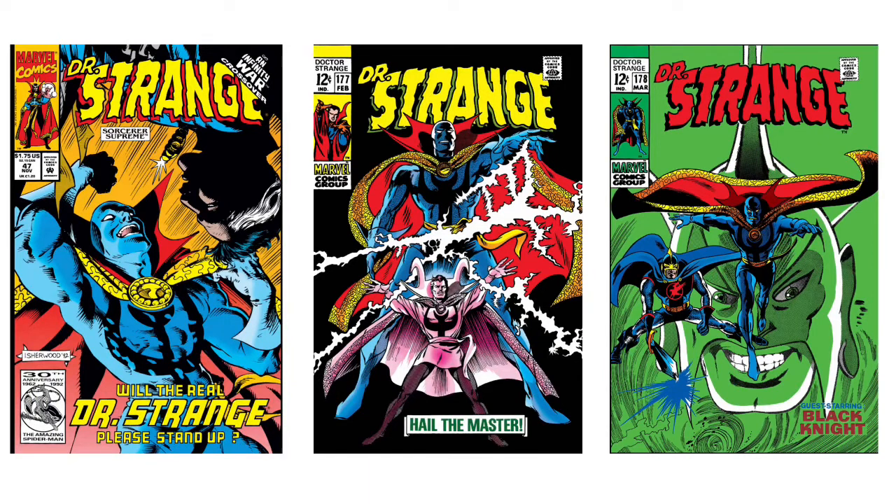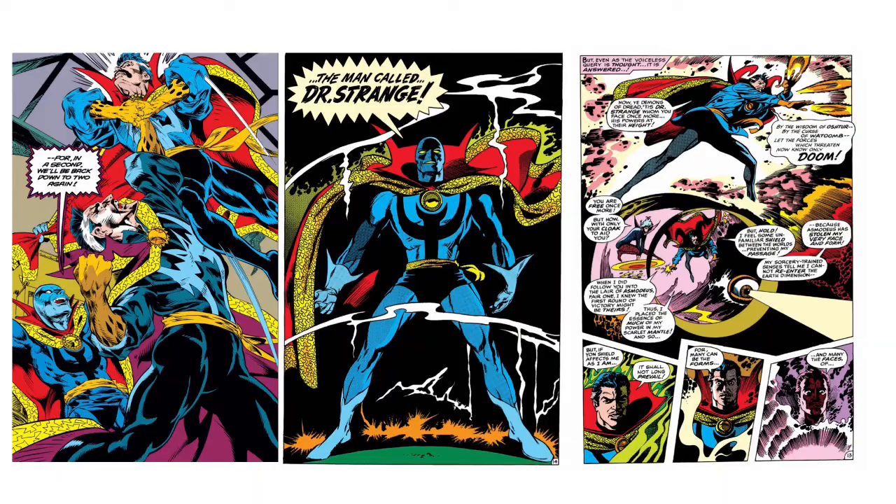This blue head is from an incredible comic — here's my original bagged and boarded Doctor Strange: Sorcerer Supreme issue 47 from 1992. I've got the whole run. This is based on Asmadeus — a supreme evil being from another dimension who took Doctor Strange's body, stole his face, and stole all his power. So Doctor Strange ended up with this placeholder face, and that's what you get in the box.